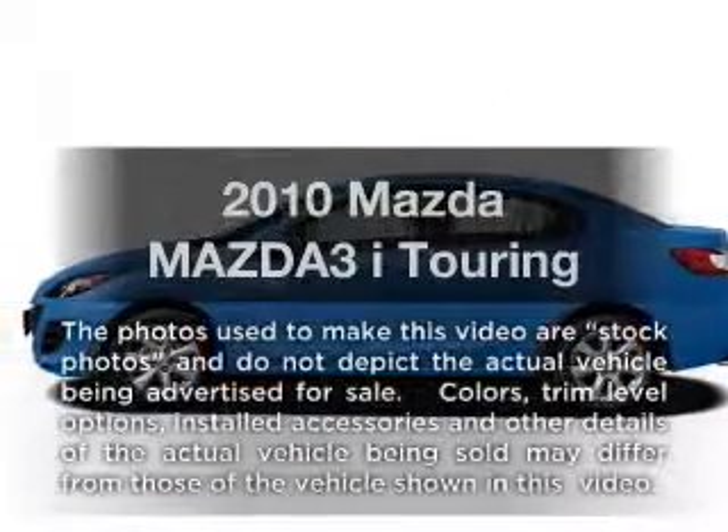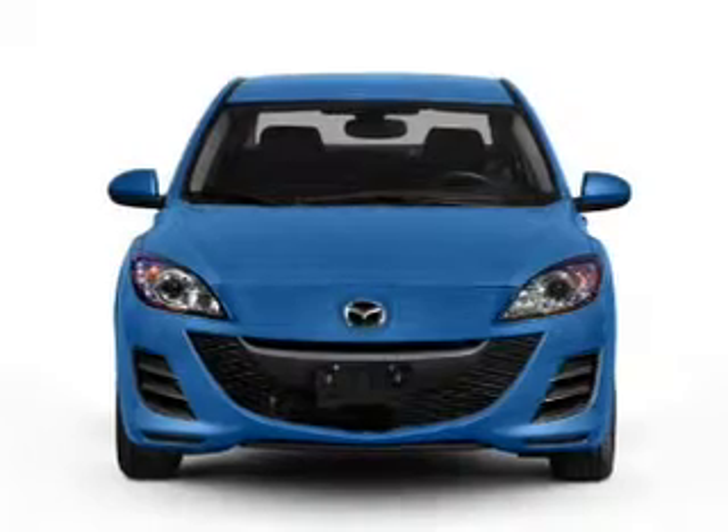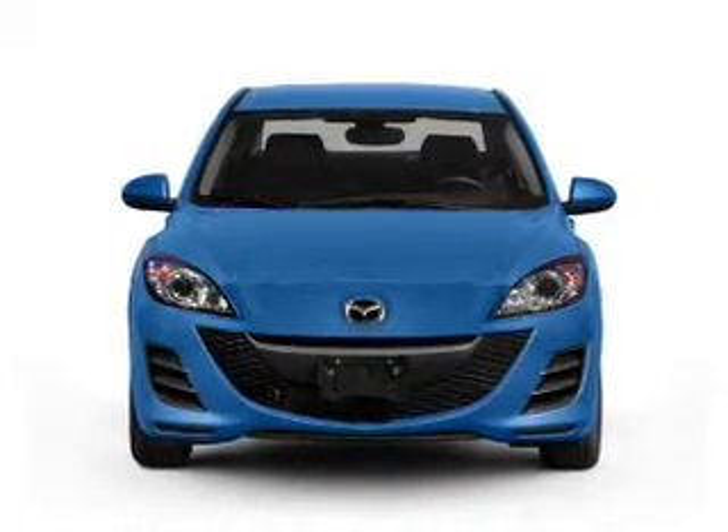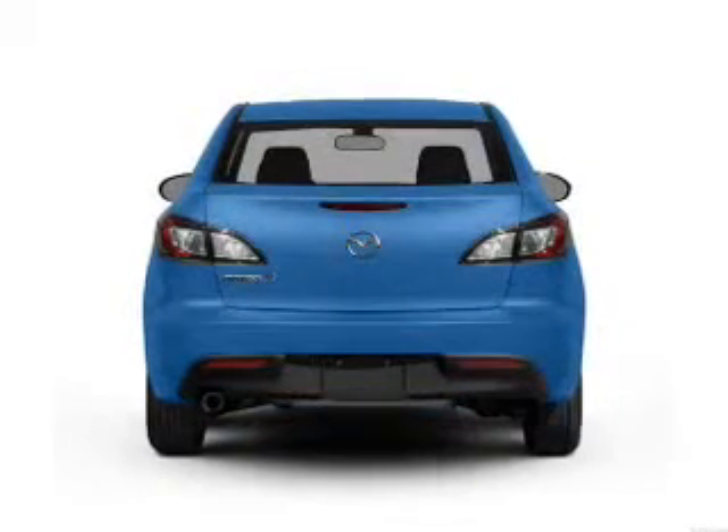Introducing the 2010 Mazda Mazda 3. If you're looking for an automobile with great attributes, look no further. With an efficient 4-cylinder engine that responds smoothly to its 5-speed automatic transmission.